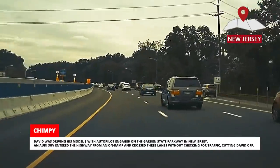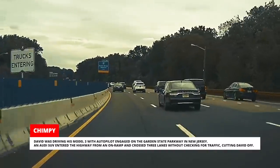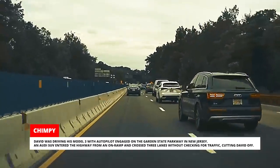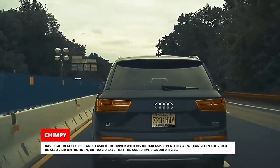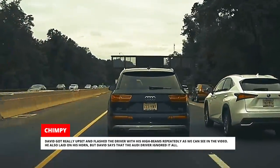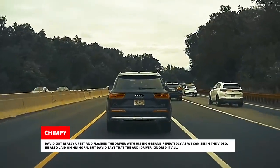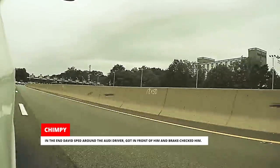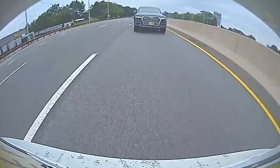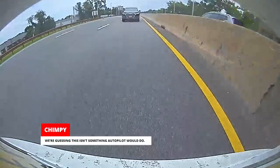David was driving his Model 3 with Autopilot engaged on the Garden State Parkway in New Jersey. An Audi SUV entered the highway from an on-ramp and crossed three lanes without checking for traffic, cutting David off. David got really upset, flashed the driver with his high beams repeatedly and laid on his horn — as we can see in the video — but the Audi driver ignored it all. In the end, David sped around the Audi, got in front of him, and brake-checked him. We're guessing that's not something Autopilot would do.